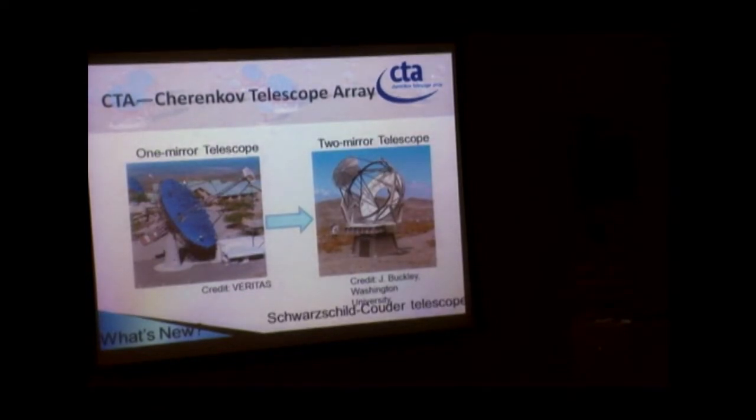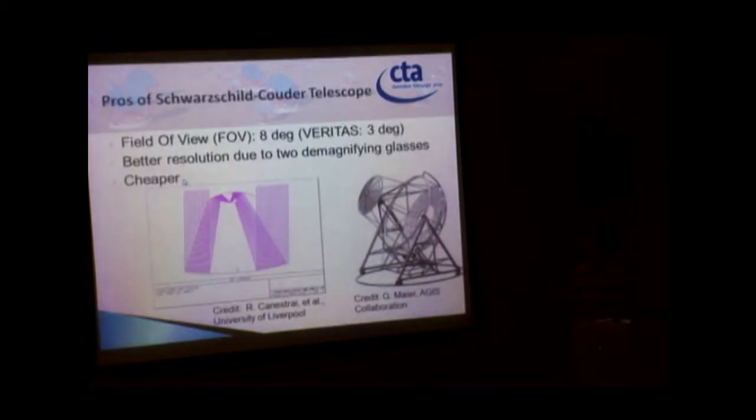This telescope uses the Schwarzschild-Couder design, and it is really impressive. Light enters the primary mirror, reflects off the secondary mirror, and the camera captures the light. It is great because it has a wider field of view — eight degrees — compared to just three degrees for conventional designs. It also provides better resolution and is cheaper.